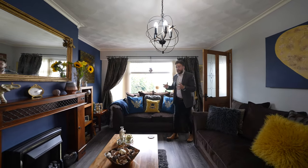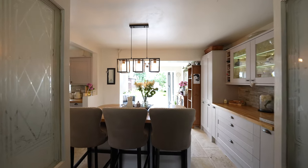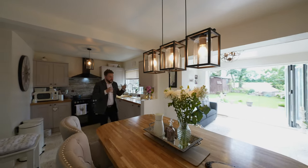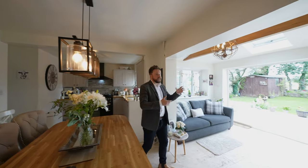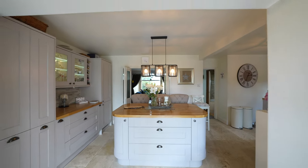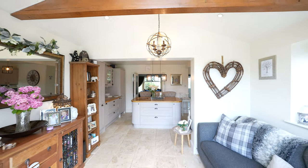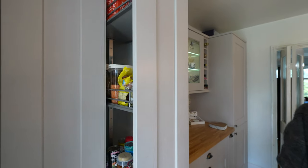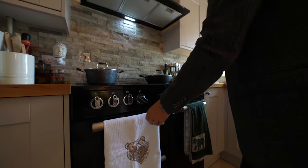To the ground floor you first of all have this cosy sitting room with a set of doors leading through into this stunning open plan kitchen dining space. What I love about this kitchen is it benefits from a large extension to the rear with a beautiful vaulted ceiling and a set of bi-folding doors leading out into the gardens. This beautiful bespoke kitchen affords a range of built-in appliances including fridge freezer, washing machine, dishwasher, as well as this free-standing cookmaster oven.